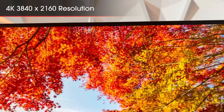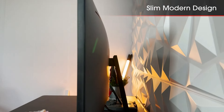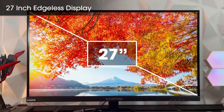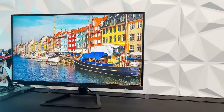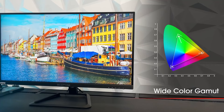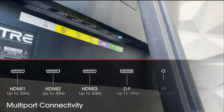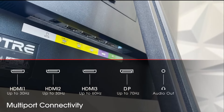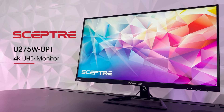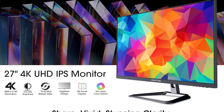Kicking off our list at number 5, the Sceptre U275W-UPT brings a stunning 4K 3840x2160 resolution to budget gamers, making every pixel count. This 27-inch screen provides ample real estate for immersive gaming, with ultra-clear and vivid visuals that bring your games to life. Although its 60Hz refresh rate isn't the highest on this list, it's sufficient for casual gaming and content creation, where 4K resolution really shines. The 1ms response time ensures quick and responsive controls, minimizing motion blur and ghosting.